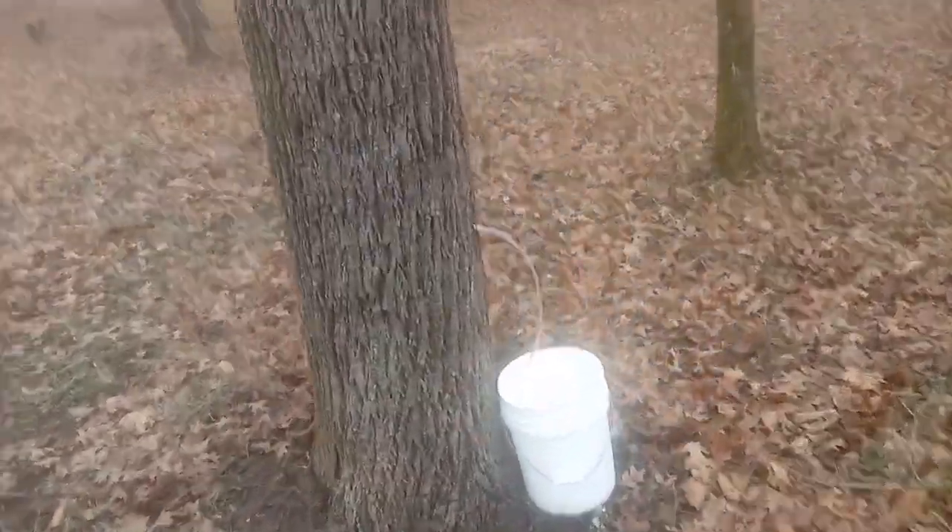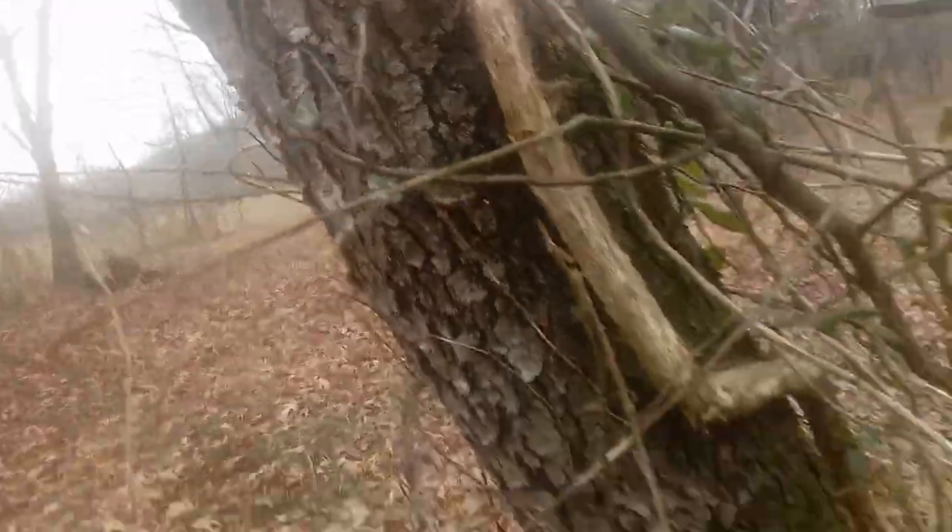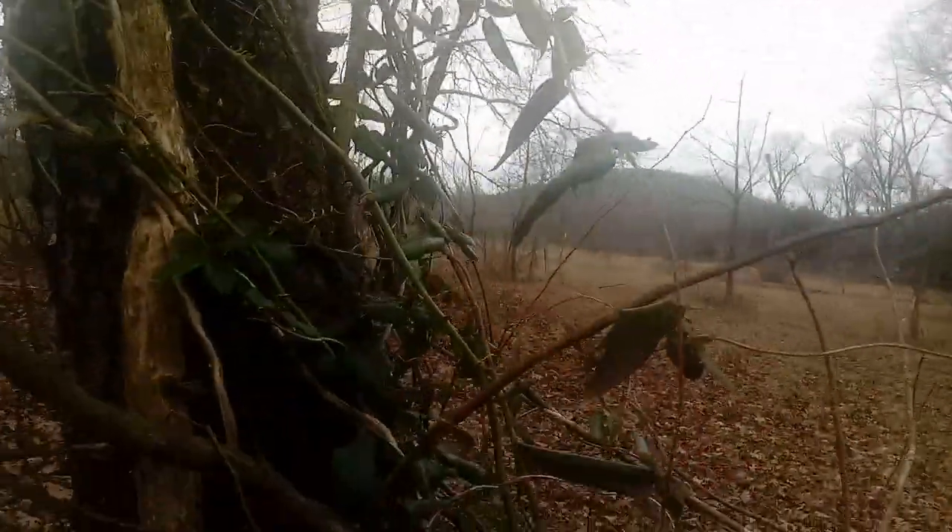Here's another black walnut being tapped — it's a great big giant. And if you notice, it's got wild grapevines growing in it as well, though I've chopped them off because they would have killed my black walnut. But right next to it is a big fat trumpet creeper vine.